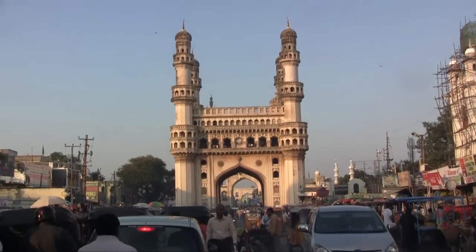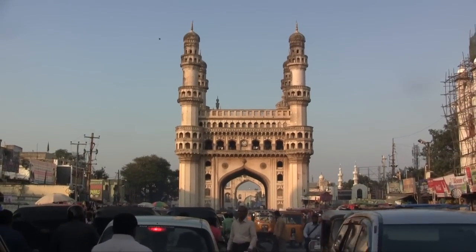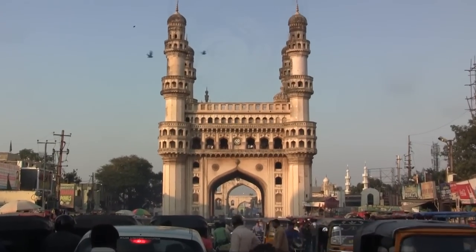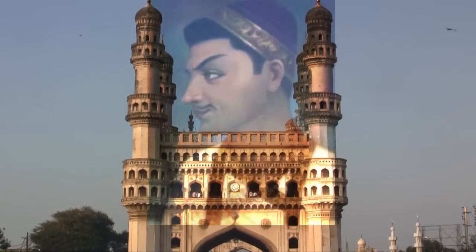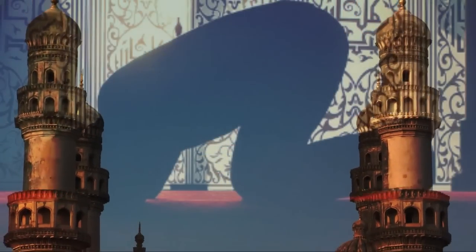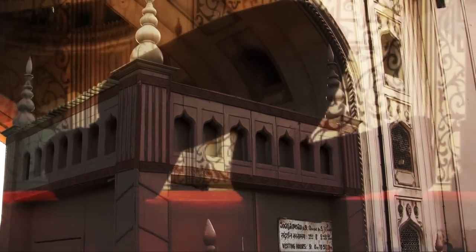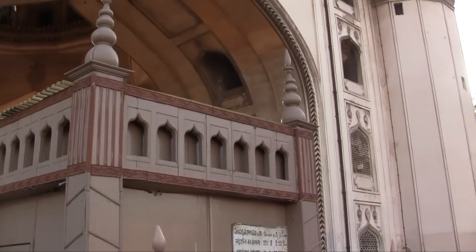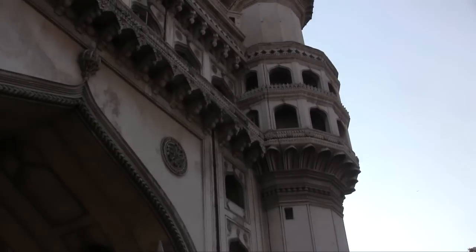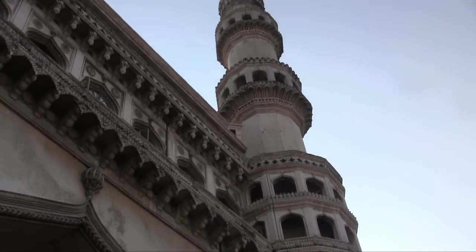ए खुदा अगर नगर में फैली महामारी प्लेग से छुटकारा मिल जाता है, तो मैं यहाँ पर एक भव्य मज्जद का निर्माण आपकी इबादत के लिए करवाऊँगा।